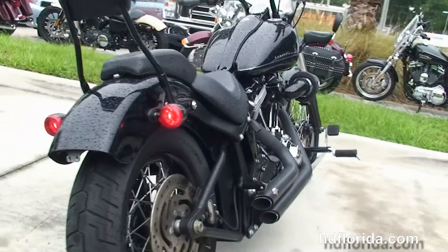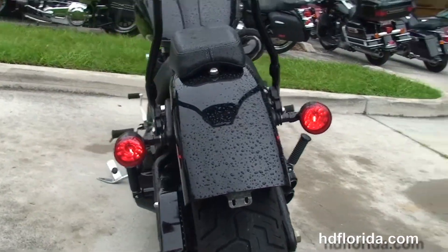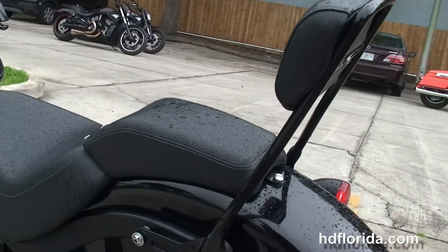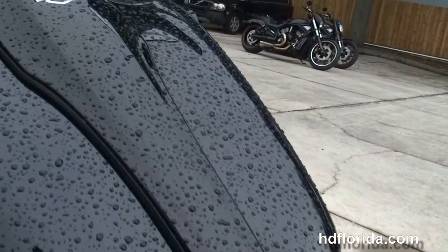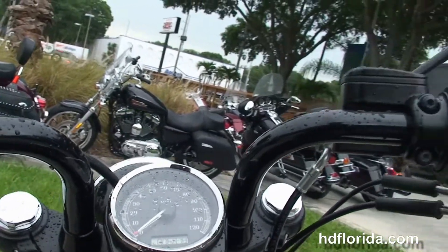6 speed transmission, black oil tank, forward controls, the narrow rear wheel, chopped rear fender with integrated stop tail turn lights. We've got the docking hardware and the quick release passenger backrests.